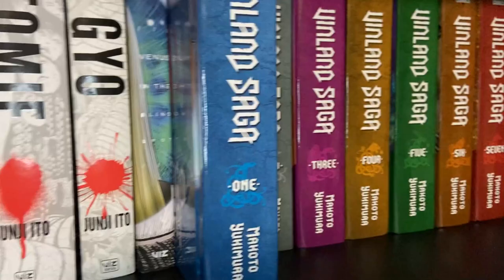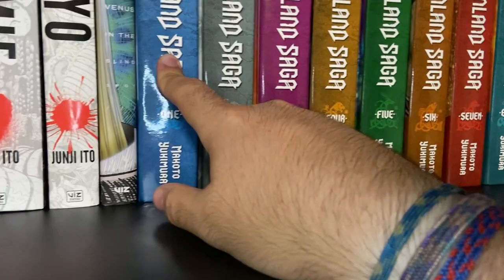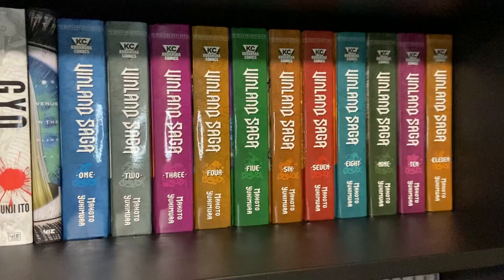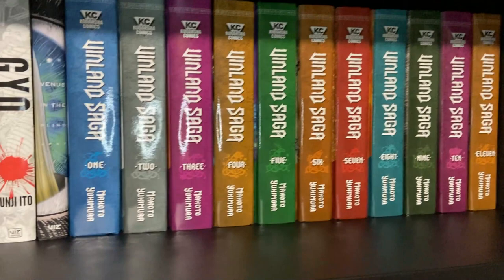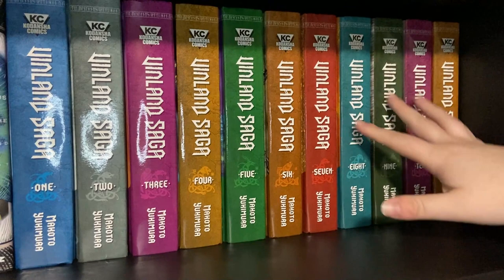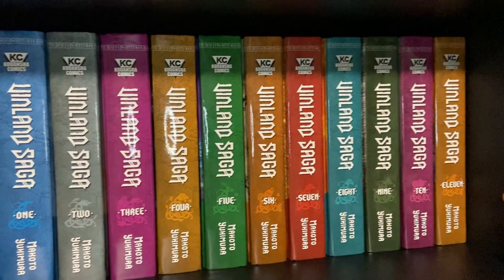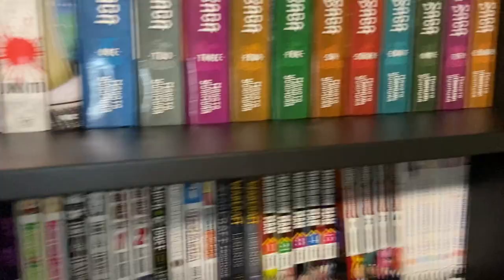Next you're going to see Vinland Saga Volumes 1 through 11, up to date so far. These are the hardcovers — 2-in-1s, so you get two volumes in one, printed here in the United States. Vinland Saga is the waifu's favorite, and one of my favorites for sure. If you want to watch the anime, it goes through about almost to the end of Volume 4. I've only gotten through Volume 7 — I'm trying to take my time because I don't want to just read it all at once. If you like history, Vikings, that time period, definitely encourage you to read the series. The anime is great too, but the manga is dope as well.